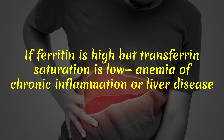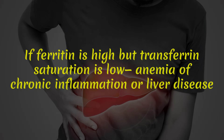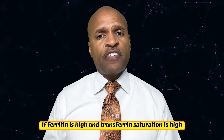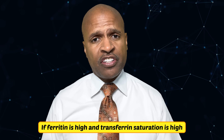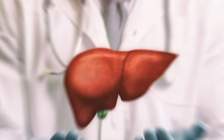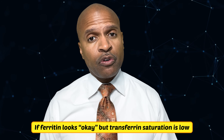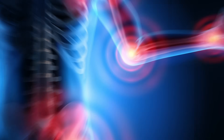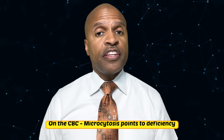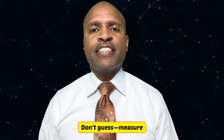If ferritin is high but transferrin saturation is low, that's anemia of chronic inflammation or liver disease — iron pills won't help and may worsen oxidative stress, so treat the inflammation. If ferritin and transferrin saturation are both high, possible iron overload like hemochromatosis — don't take iron; consider HFE gene testing and liver evaluation. If ferritin looks okay but transferrin saturation is low, think early deficiency or inflammation; check CRP and look for occult blood loss. On the CBC, microcytosis points to deficiency. But don't guess — measure.